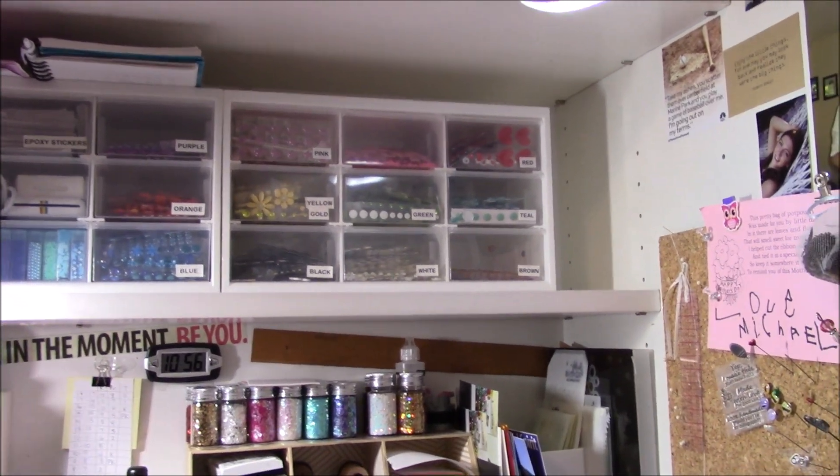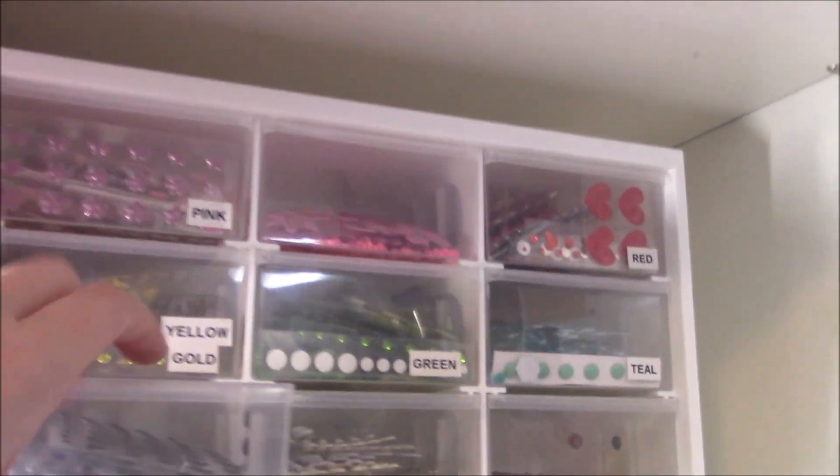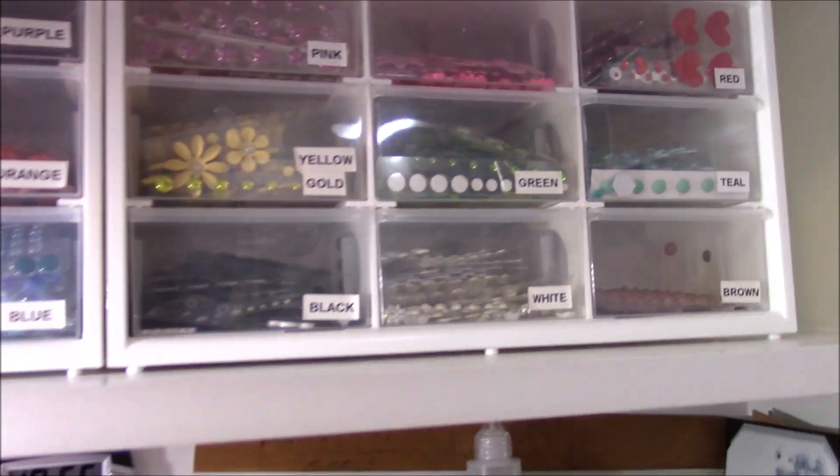Those drawers, if you want to know, I believe are by Deflecto — D-E-F-L-E-C-T-O. If you want more information on those just let me know. They're perfect because they come out really easy and go back in really easy — I love those.